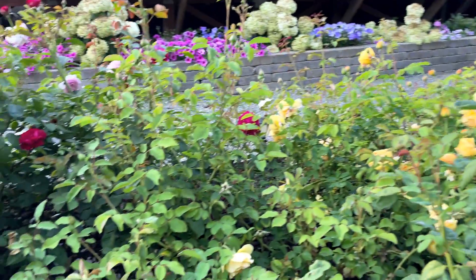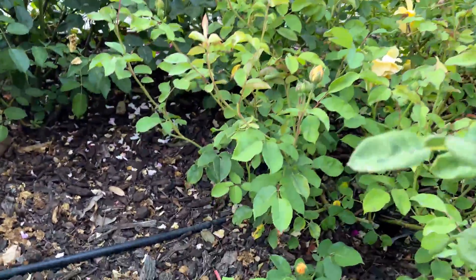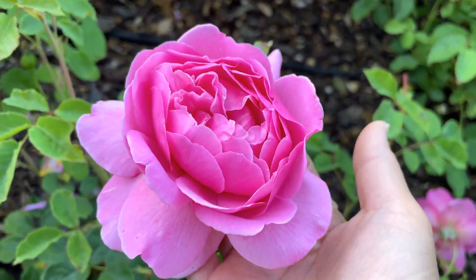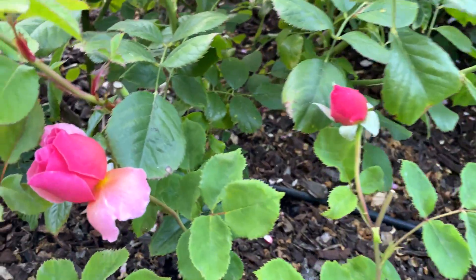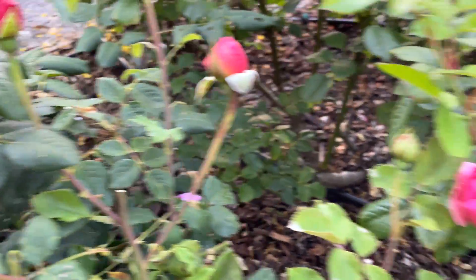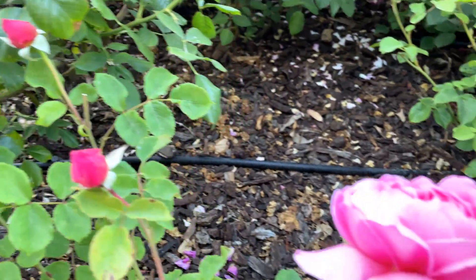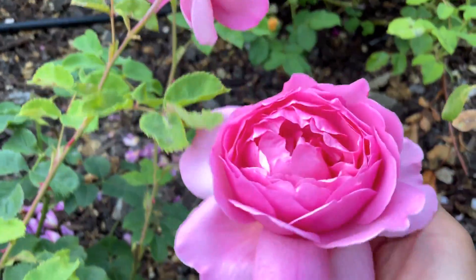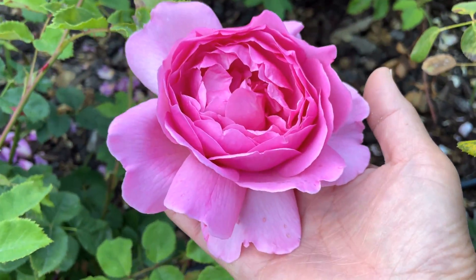Down below over here I have Princess Alexandra of Kent, still looking really nice. It still has a few more buds here that will be opening in a few days, so I'll give you more of an update on that. But this is such a beautiful rose right here — Princess Alexandra of Kent.